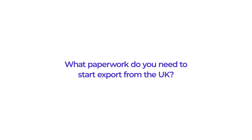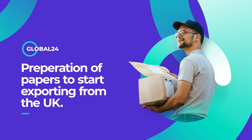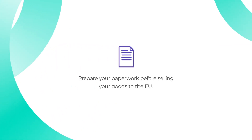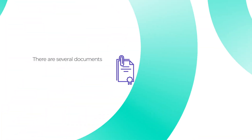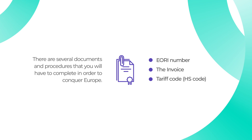What paperwork do you need to start export from the UK? When planning to sell your goods to the EU, it is important to get your paperwork in order. There are several documents and procedures that you will have to complete in order to conquer Europe. Here are the most important of them.